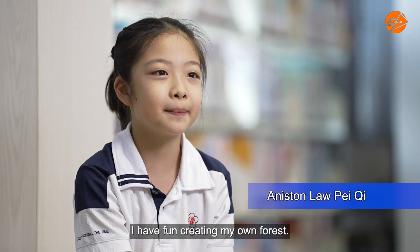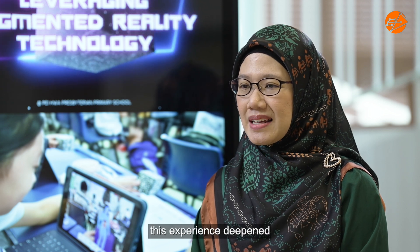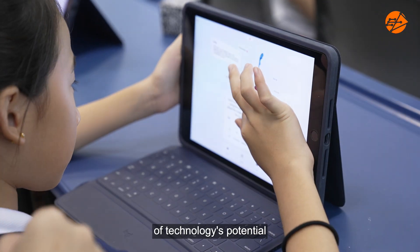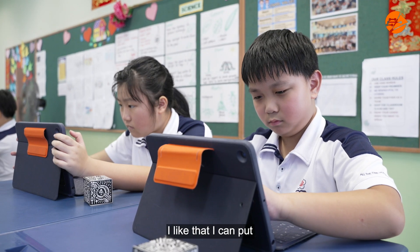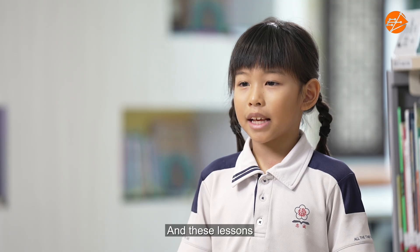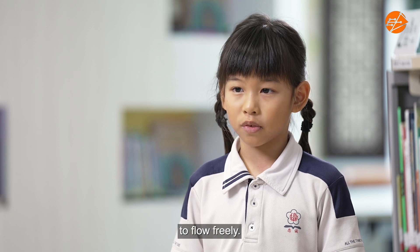The digital lessons help me in my design skills. I have fun creating my own forest. As we are new to this ACTEC program, this experience deepened our understanding of technology's potential to engage students and sparked creativity in lesson design. I like that I can put what I learned in the textbook into something I can create, and these lessons facilitated my learning by allowing my creativity to flow freely.